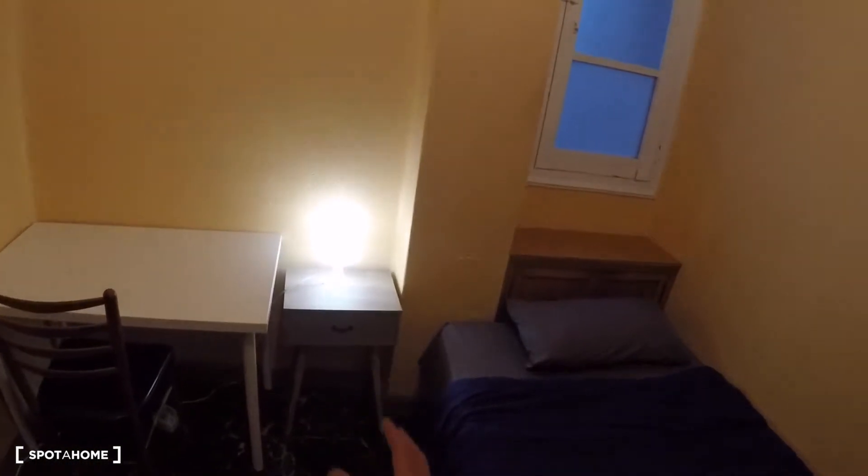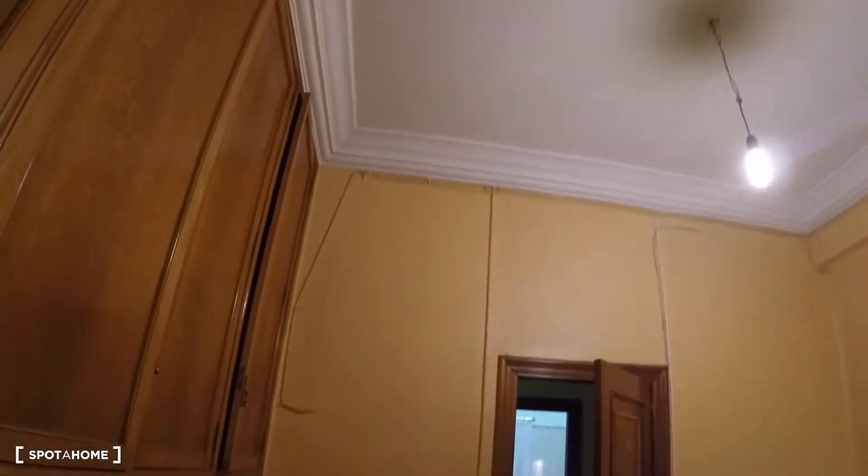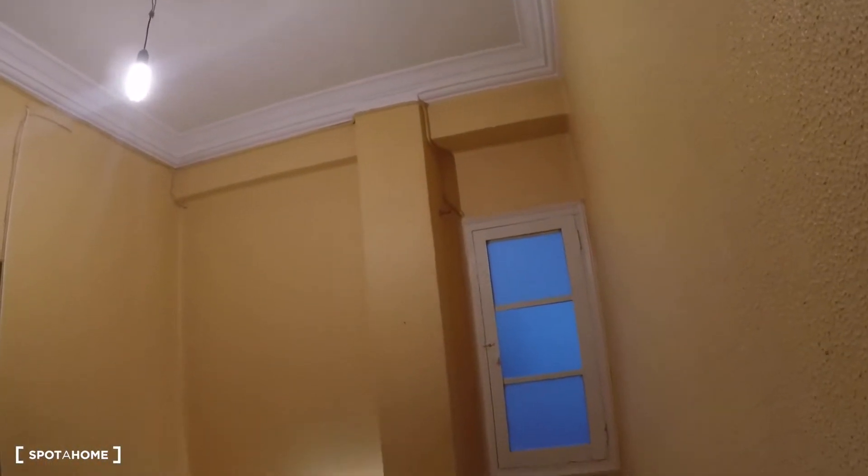In front of the corridor you have bedroom number four. This bedroom has a single bed, a bedside table with a lamp, a desk, a chair, and a window with interior views. In that wall you've got a lot of storage space in that furniture. The ceiling is almost four meters high, so you have storage space from floor to ceiling.